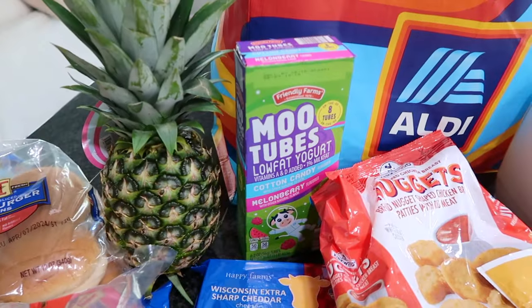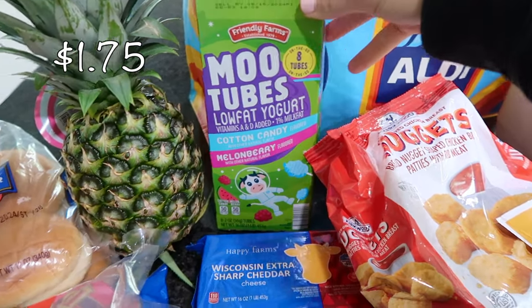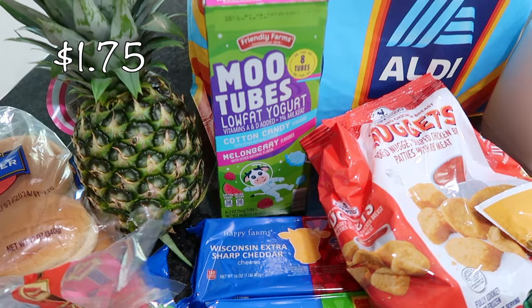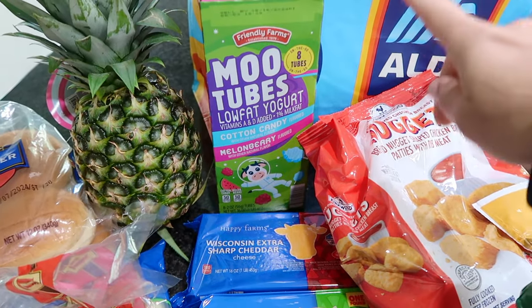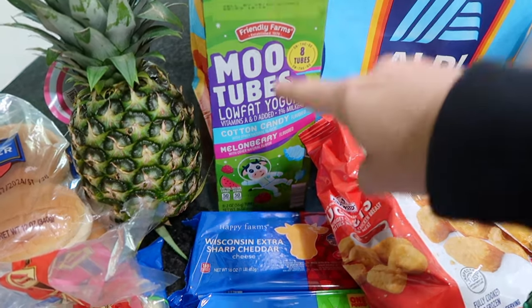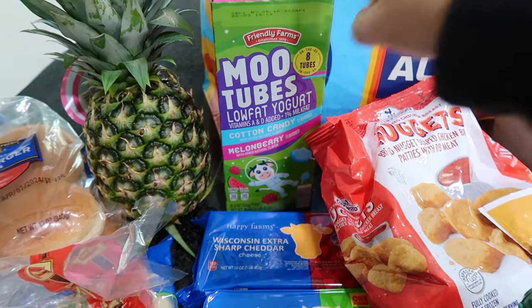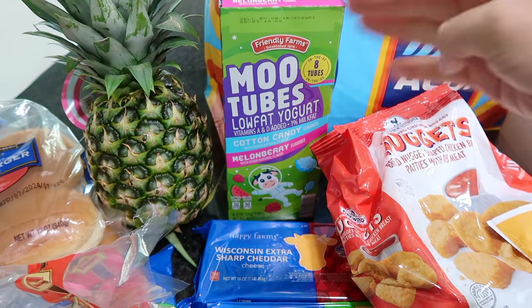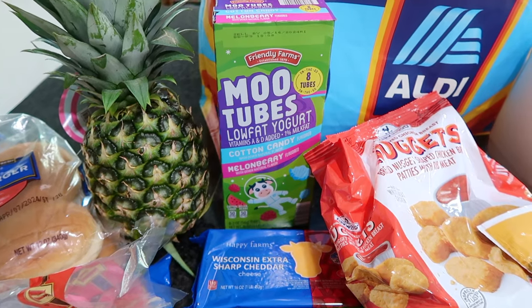I usually get my yogurt tubes at Costco, but this was different — I thought it would be fun. My son was with me today so he chose these out. There was another box with strawberry and blueberry flavor, but he went with cotton candy and melon berry. There are eight tubes in here, and what my kids like to do is put half in the fridge and the other half in the freezer for a frozen yogurt treat.